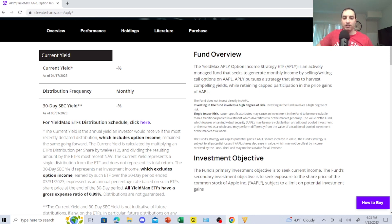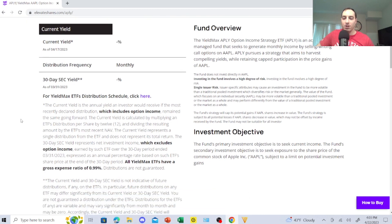The nice thing is I don't have enough money to get 100 shares and start messing around with options myself. They're barely even showing data, but it was right around $20 and I got it on E*TRADE. The current yield is an annual yield an investor would receive if the most recently declared distribution remained the same going forward. It's calculated by multiplying the ETF's distribution per share by 12 and dividing by the ETF's most recent net asset value. The 30-day SEC yield represents net investment income, excluding option income, over the 30-day period ending March 31, 2023.